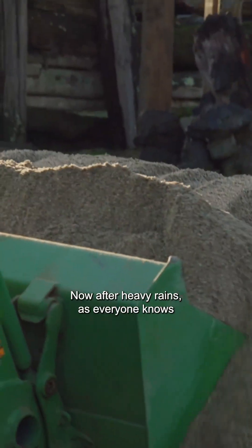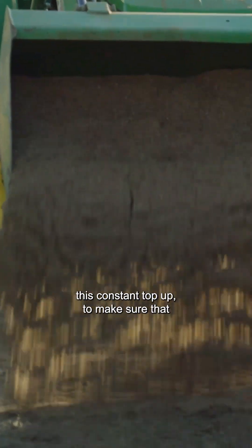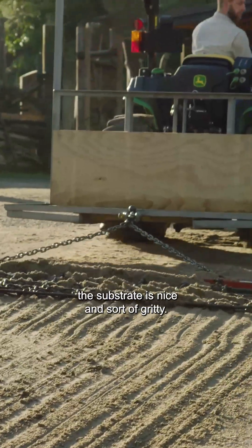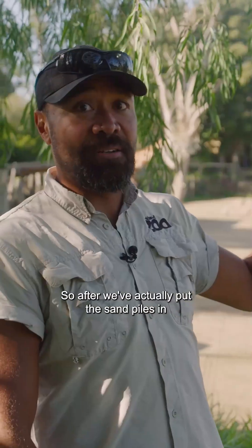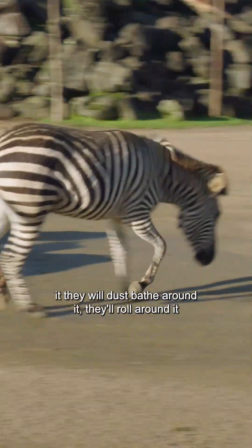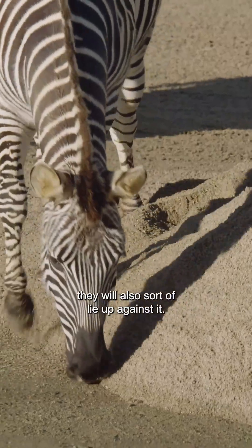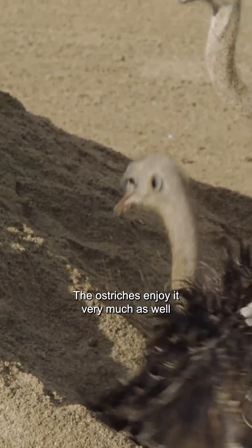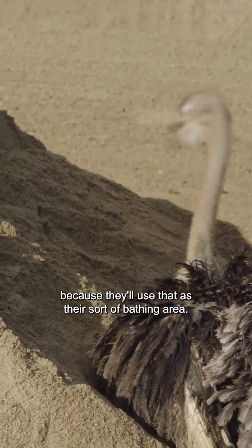After heavy rains, sand moves around, so we're always topping it up to make sure the substrate stays nice and gritty. After we put the sand piles in, the zebras like to move around them — they'll dust bathe around them, roll in them, and lie up against them. The ostriches enjoy it very much as well, using it as their bathing area.